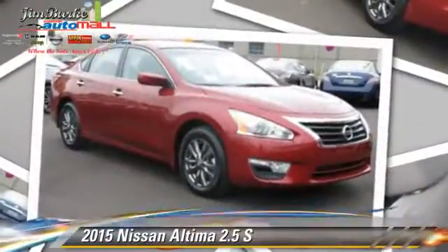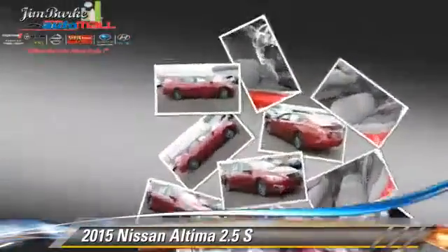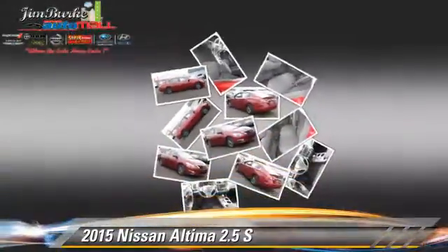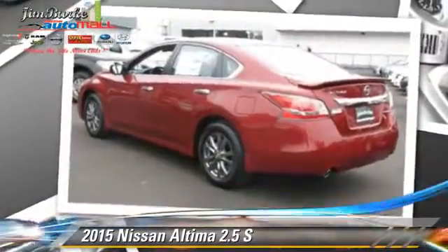The 2015 Nissan Altima 2.5 S. Powered by a 2.5-liter 4-cylinder engine, this vehicle is well-equipped.